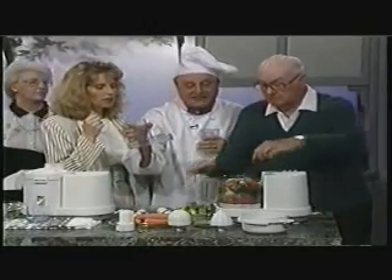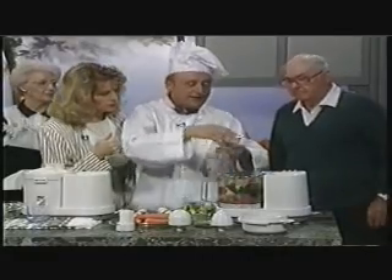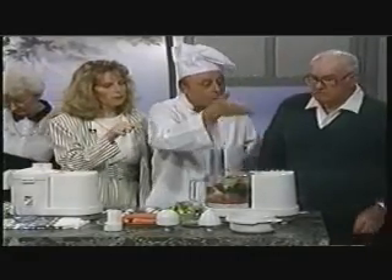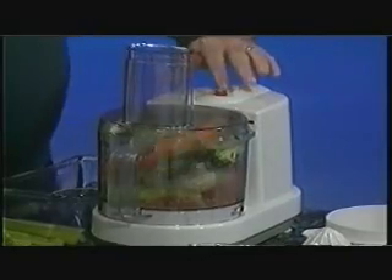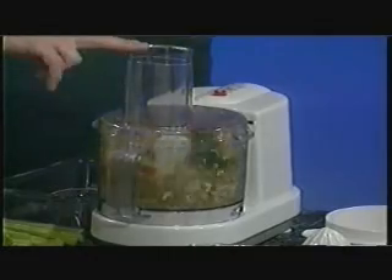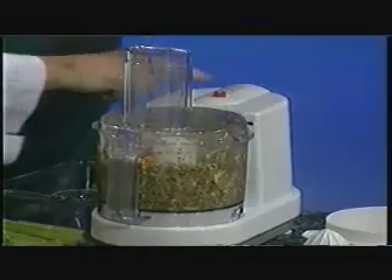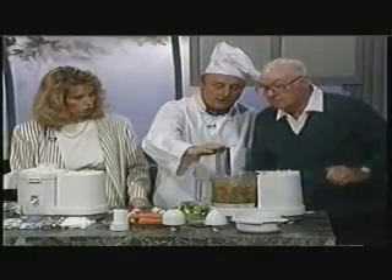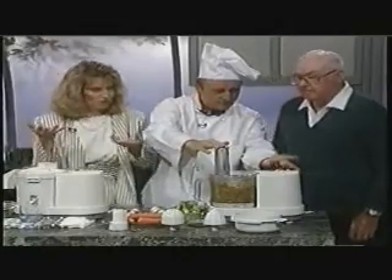A little bit of sauce. Put this back on — the safety lid on. Press number one, number two, any way you like it. There it goes. Stop for a moment, then go at another speed. It's just winding it up. Done.